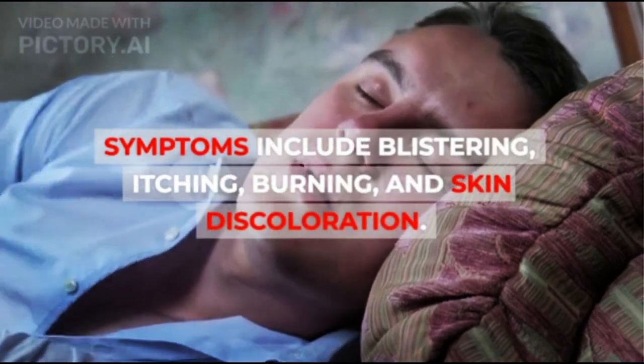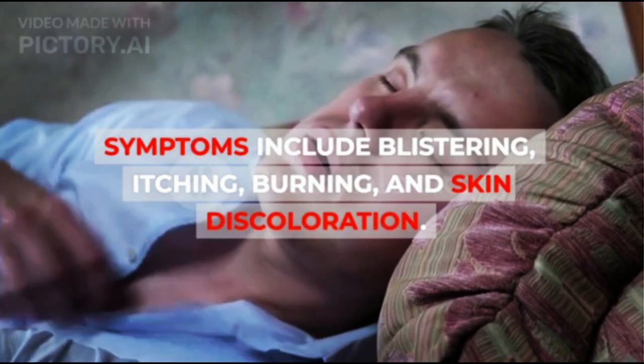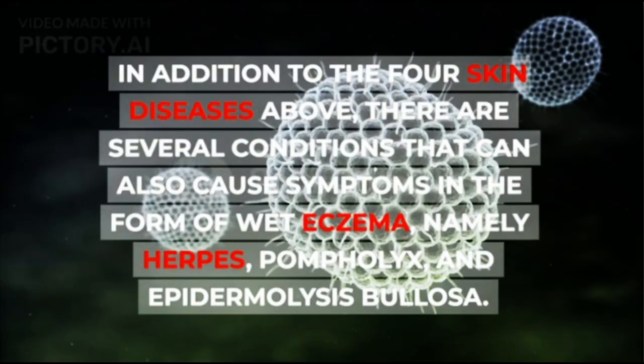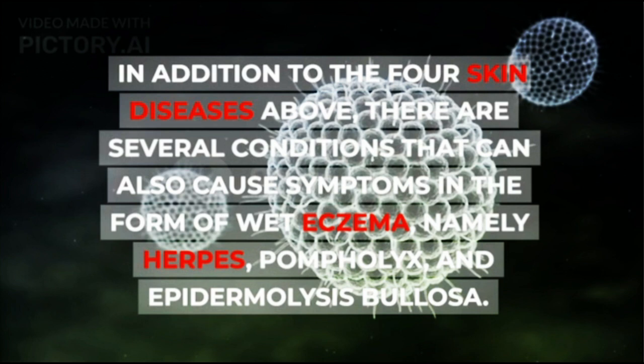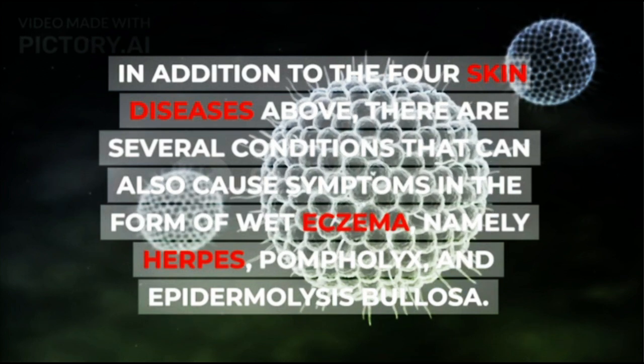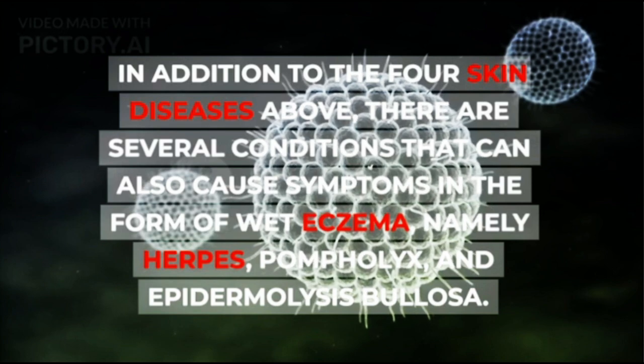Symptoms of ulcers include blistering, itching, burning, and skin discoloration. In addition to these four skin diseases, there are several conditions that can also cause symptoms in the form of wet eczema, namely herpes, pompholyx, and epidermolysis bullosa.